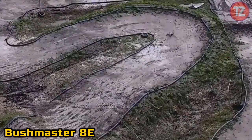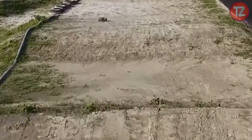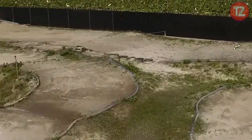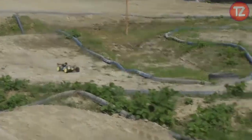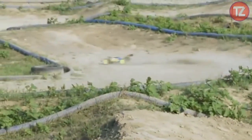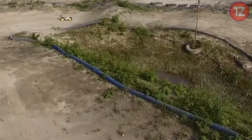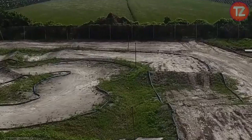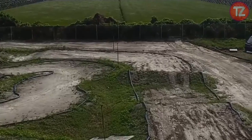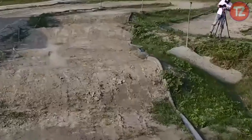The Bushmaster 8E toy is the ultimate off-road adventure machine, designed for rugged terrain and adrenaline-pumping action. It conquers obstacles with ease, delivering thrills for enthusiasts of all ages. Featuring powerful motors and responsive controls, it accelerates through dirt, mud, and gravel, showcasing its off-road prowess with every maneuver. Whether navigating steep inclines or executing daring jumps, the Bushmaster 8E inspires excitement and imagination with its unstoppable performance. Built for durability and endurance, it promises hours of exhilarating fun, making it the perfect choice for outdoor adventures and competitive racing.